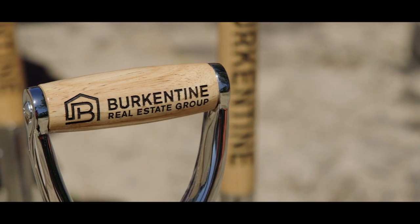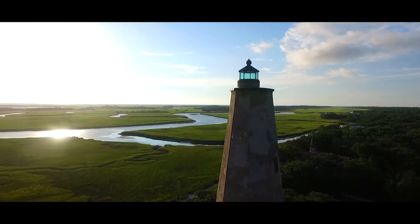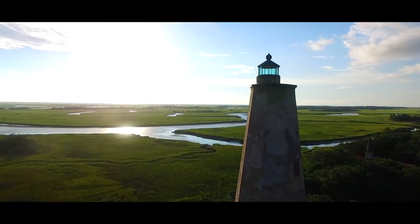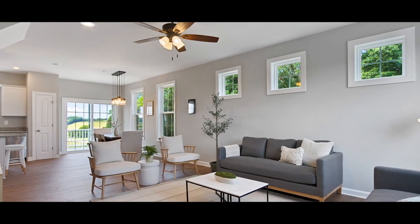This is a great community for families, move-up buyers, or people that want to be close to the beach and have two houses. The colors within the community are beachy — the cabinet color is white, the walls are gray — giving you that modern feel.